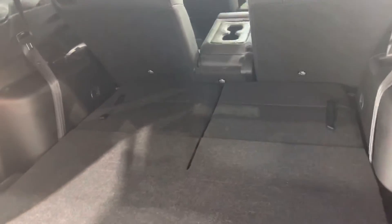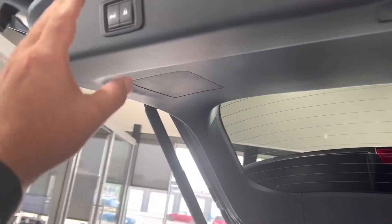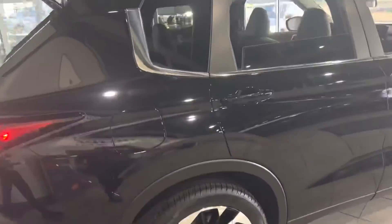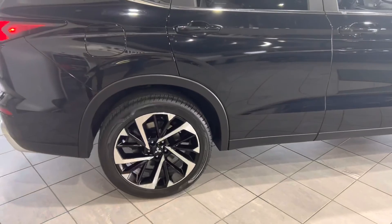It's got about 2,200 liters of cargo space. This is Mike from Northside Mitsubishi — let me know what you think!